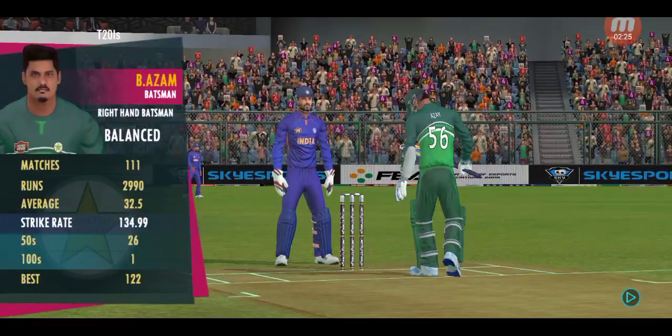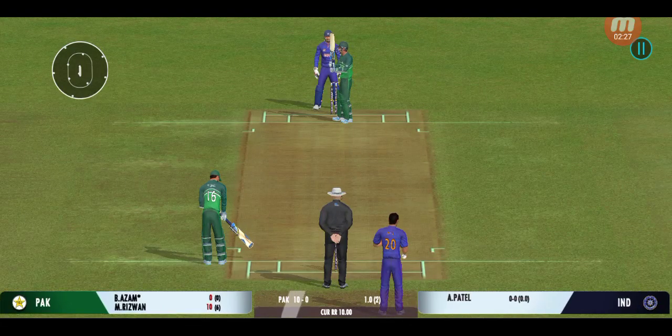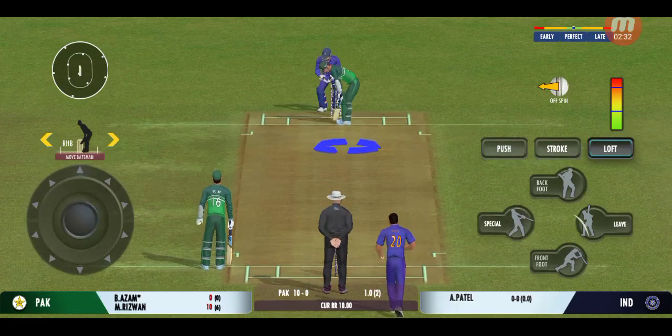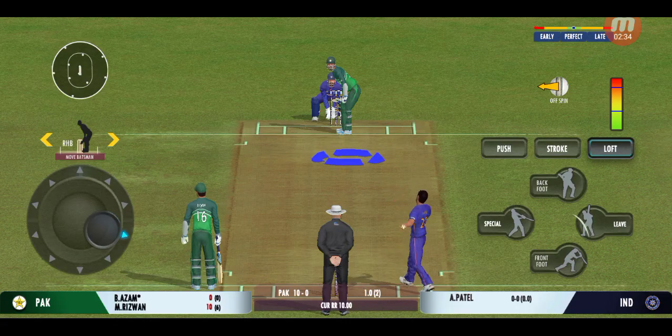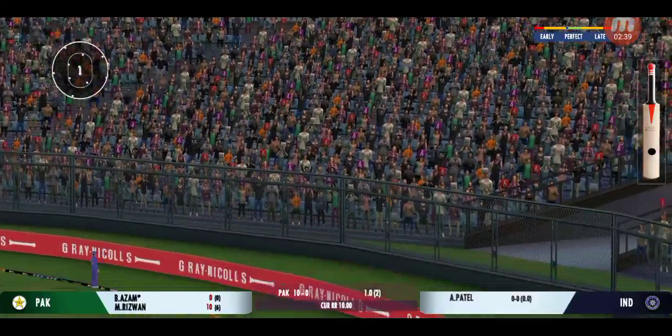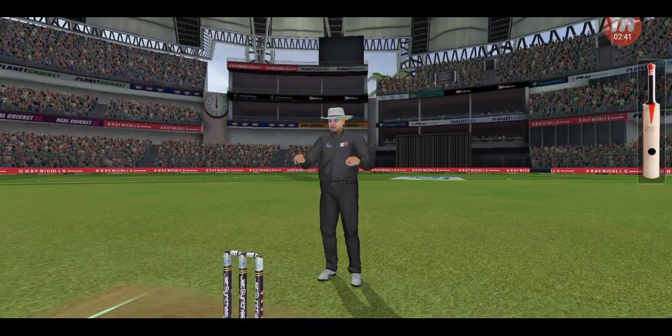Spinner brought into the attack. Well, that brings us to the end of the powerplay — the fielding captain can now have more fielders outside the inner circle. That looks handsome — it certainly is a huge six!